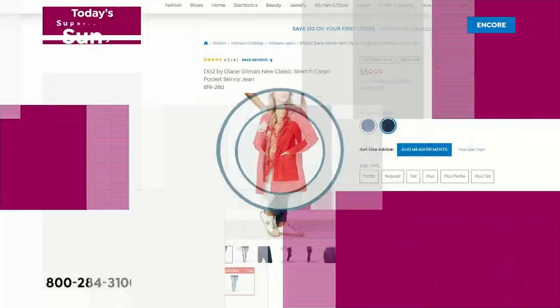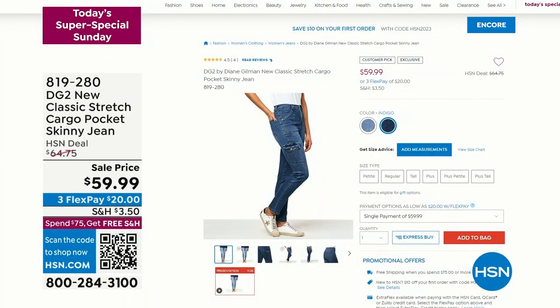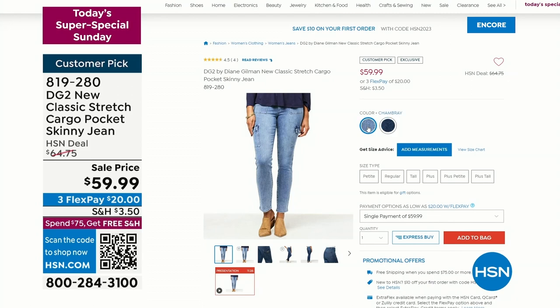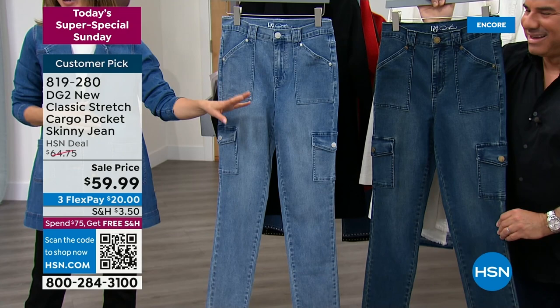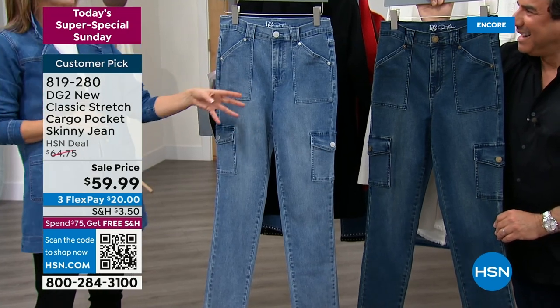As we launch into a second live hour together, we've got a cargo pocket skinny jean that is so fun and so cute and so adorable. It's $59.99 if you want to add that to your order. 819-280 is your item number. I just love everything about these new cargo style jeans.